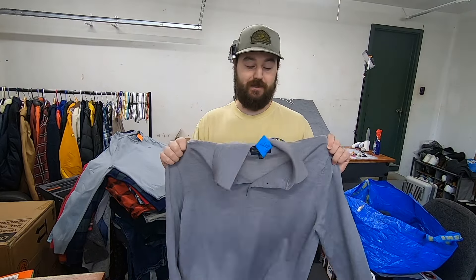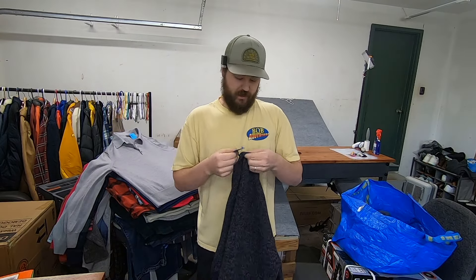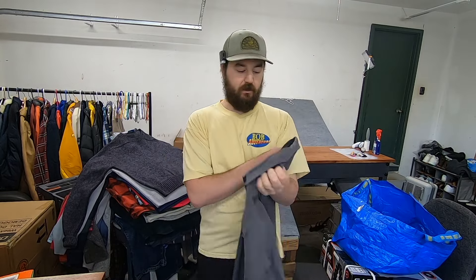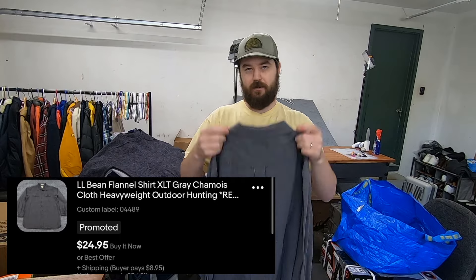I paid $7.50 for this Brooks Brothers collared sweater — it's 100% merino wool. Brooks Brothers merino wool has sold amazingly for me this winter so I definitely wasn't leaving this one behind. Probably a $25 item. I paid $5 for this vintage sweater — 100% Shetland wool made in Ireland. I looked it up and the brand is Christopher Hayes, and they were selling great, so about a $25 sale. I also paid $6 for an L.L. Bean chamois flannel in size XL tall. It seems less soft than normal — possibly overwashed — so I'll probably take $15 to $20 on it.